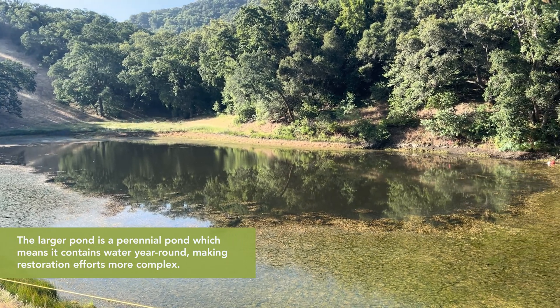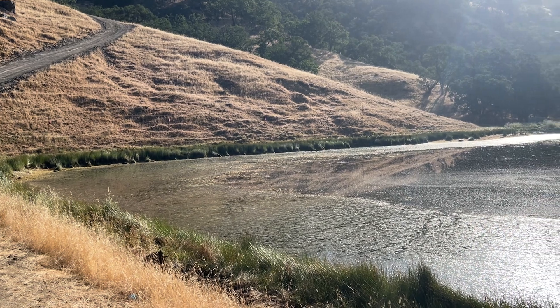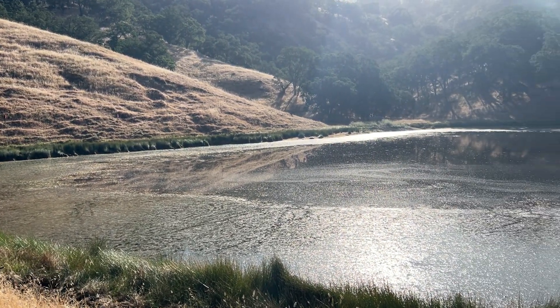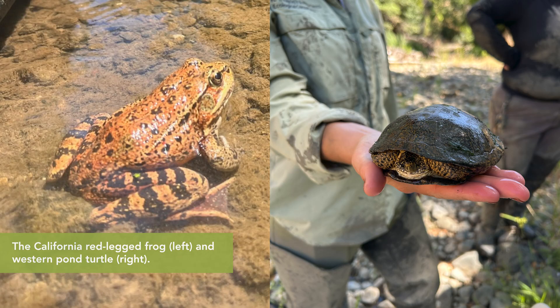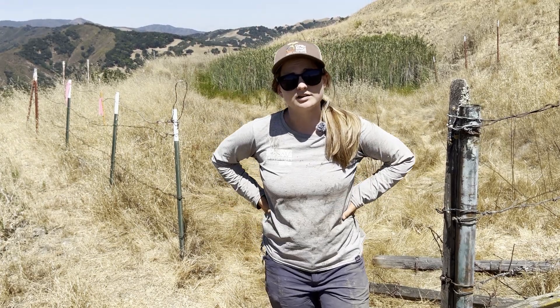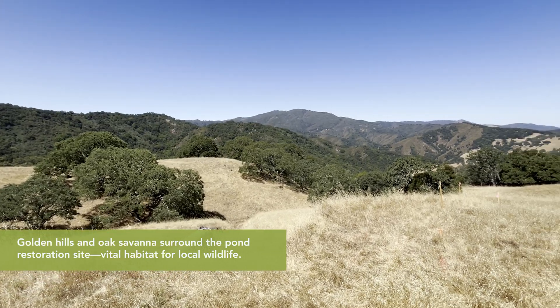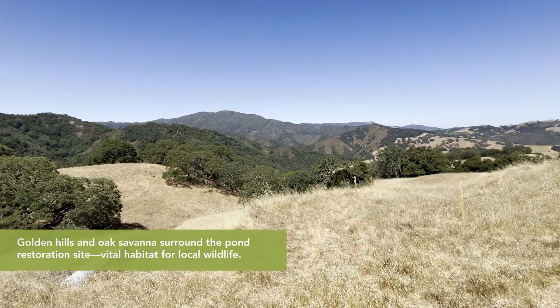Restoration of these ponds is important because stock ponds like these have become some of the last remaining habitat for sensitive aquatic species like frogs and turtles. Historically they would have been very populous in the valley, but because we've developed a lot of our valley floor habitat, spaces like these in the foothills are some of the last remaining habitat, even though they are artificial ponds.